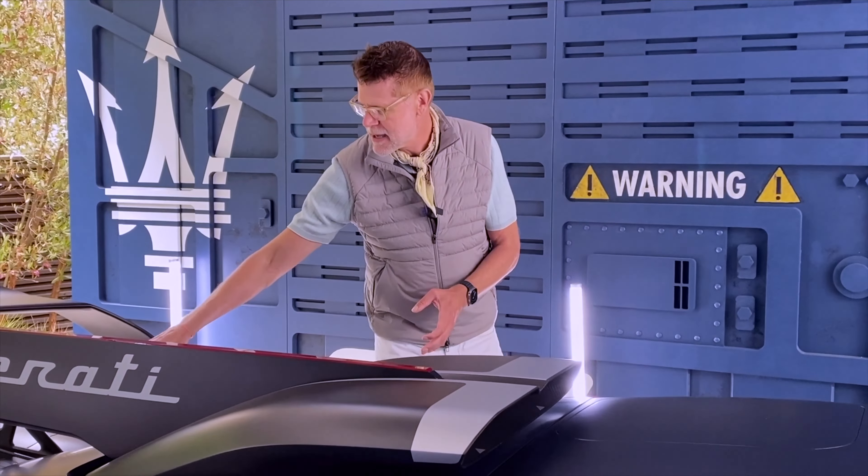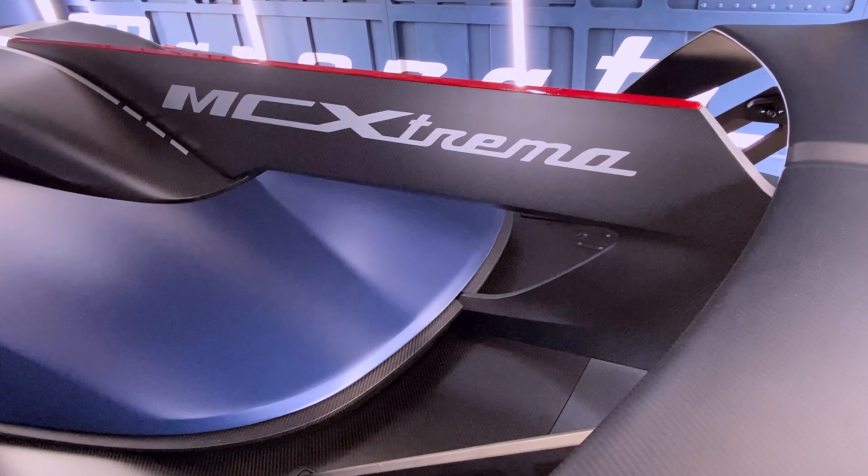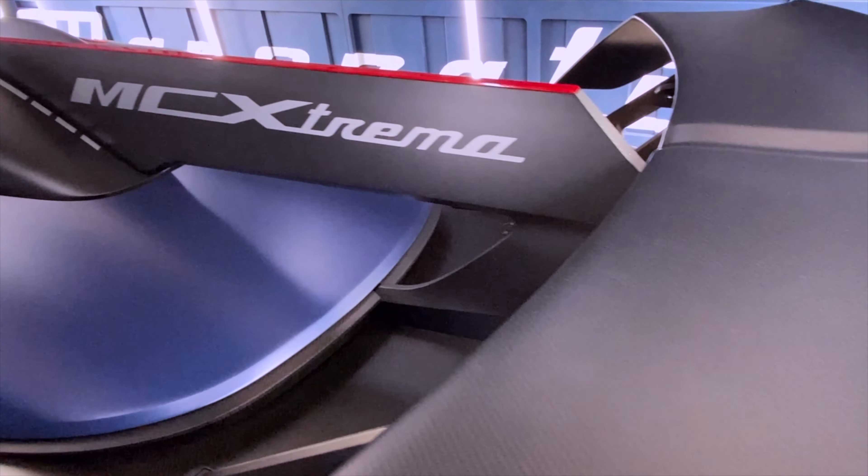There are two decks — you have the lower deck and you have the upper deck. And then maybe the most striking part of the car is the central fin that you might have recognized from LMP cars, from these Le Mans race cars. It helps the car to have lateral support on high-speed tracks.